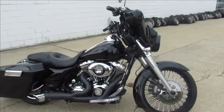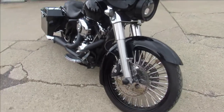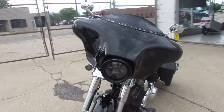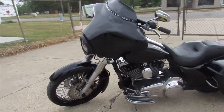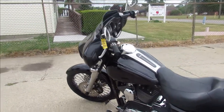Hey guys, ApprovalPowersports.com here. We just got one hot looking Street Glide — this one's a 2010. It's got a 21-inch fast spoke front wheel. Take a close look at this tricked out big wheel bagger, guys. This is the one that's done right: 21-inch fast spoke wheel with that wrap-around custom fender.